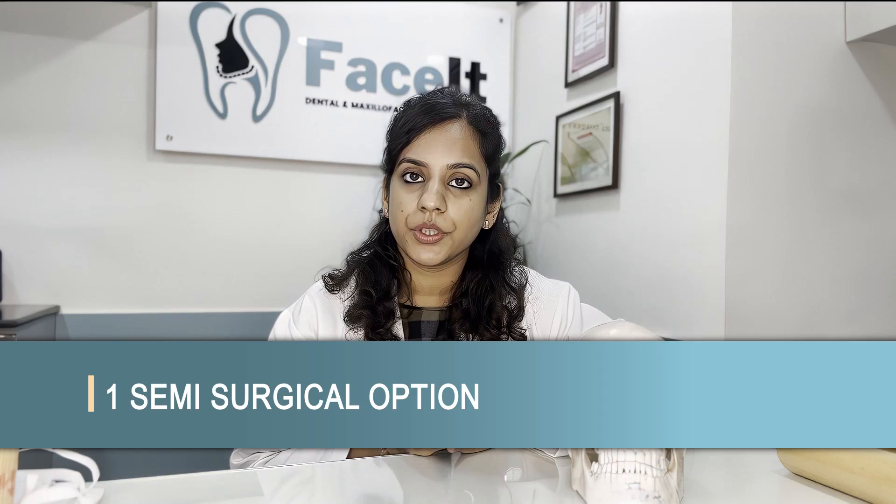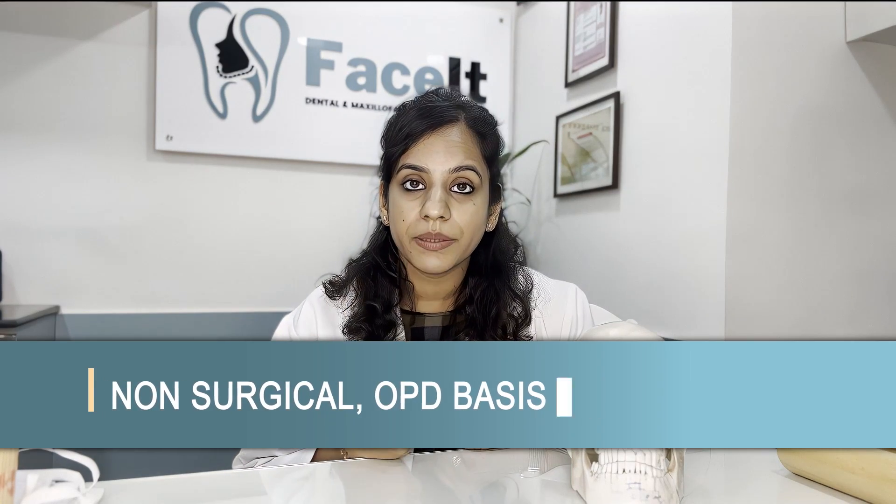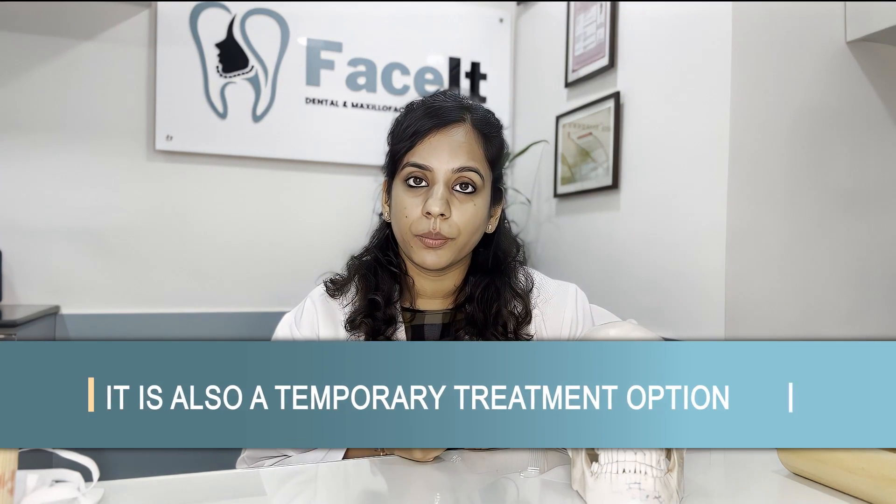The first is a semi-surgical option: injection of Botox into the muscle. Botox is a neurotoxin — an inhibitor of a neurotransmitter — and it inhibits the action of this muscle. When the muscle is not being used, it automatically becomes smaller, which we call disuse atrophy. While this sounds exciting because it is non-surgical and can be done on an outpatient basis, it is also a temporary treatment option. The effect of the Botox lasts only three to six months. Additionally, if any slimming of the jawbone underneath the muscle is also required, it cannot be done along with Botox treatment.